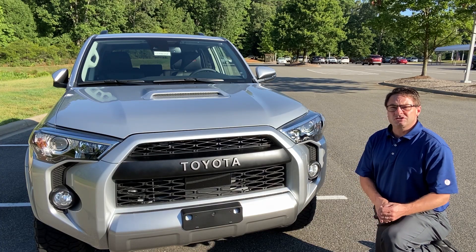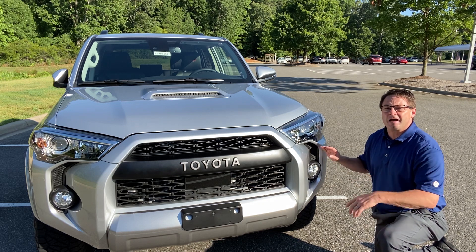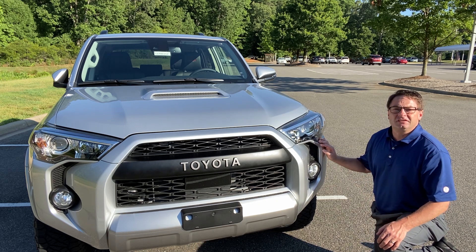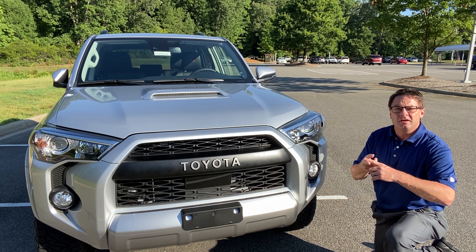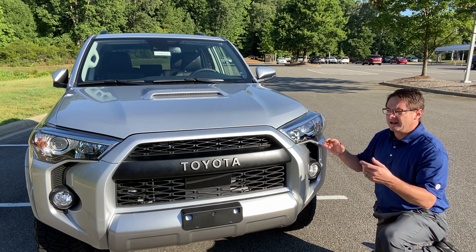For 2020, Toyota brought some important updates to the new model year, like Toyota Safety Sense. So it's got pre-collision system with pedestrian detection, lane departure alert, dynamic radar and cruise control, and automatic high beams.